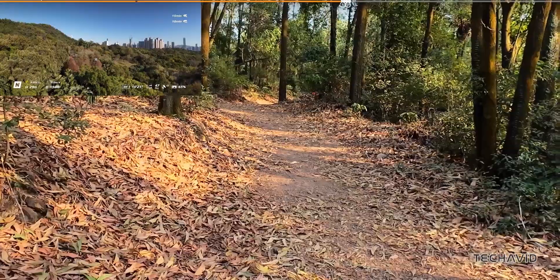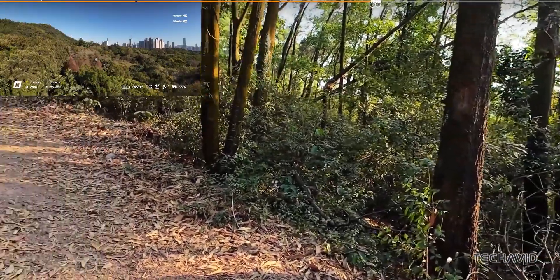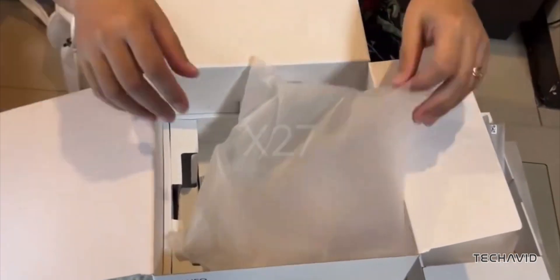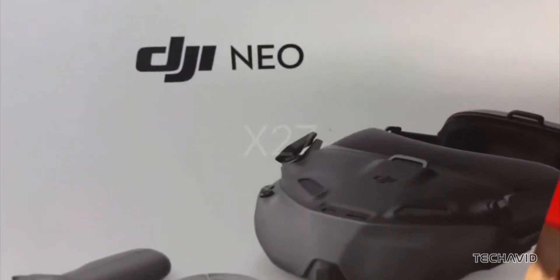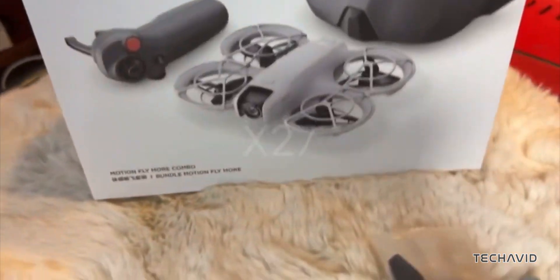When it comes to recording, you're getting 4K at 60 frames per second. So whether it's for fun or capturing content, the quality's solid. There's even more to cover, so I'll link to a video where I break down all the leaked details. Honestly, it seems like DJI's trying to make FPV more accessible for everyone, without cutting back on the fun stuff.